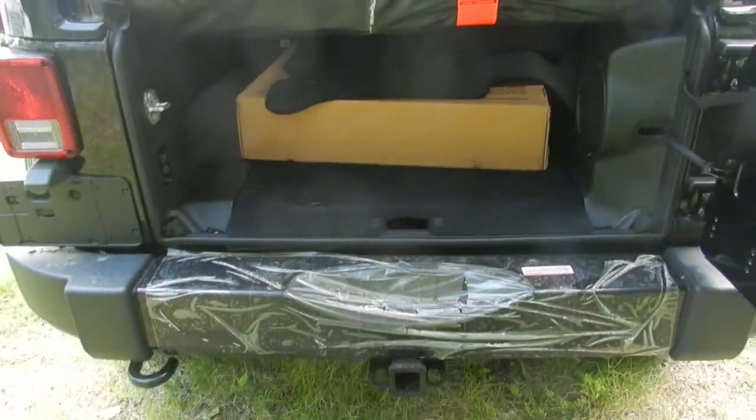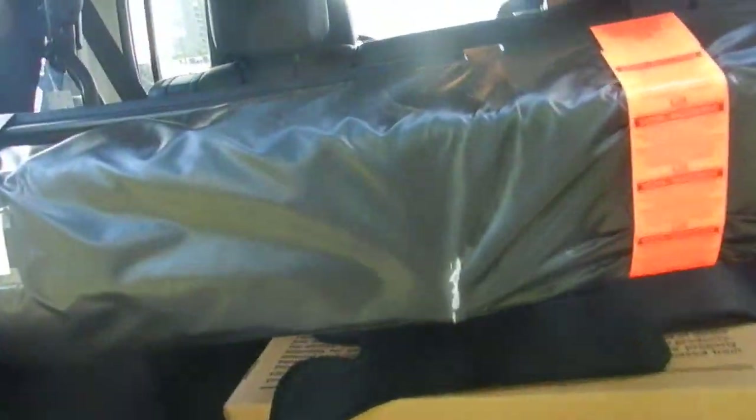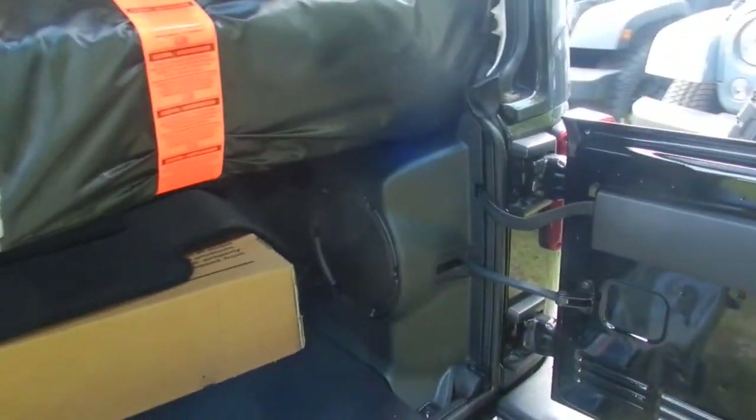This one also has your optional tow package. As well you can see you have a fair amount of storage in the back, with the Alpine subwoofer in the corner there, so you have great sound quality.